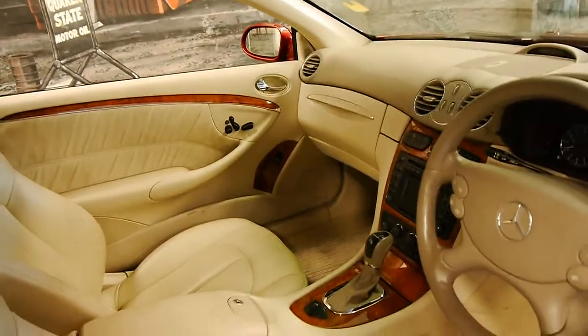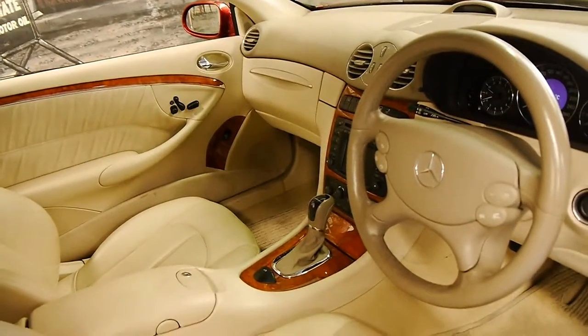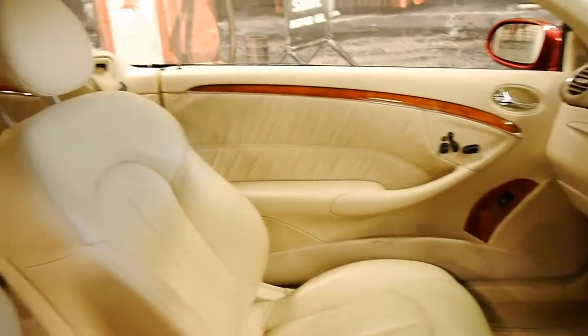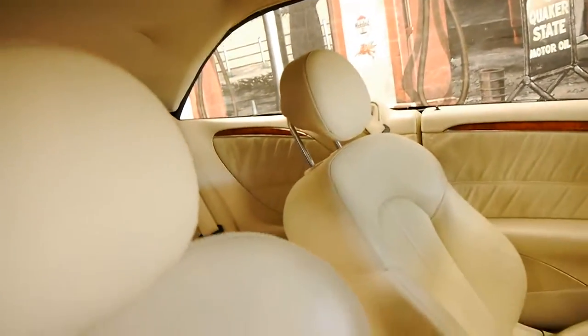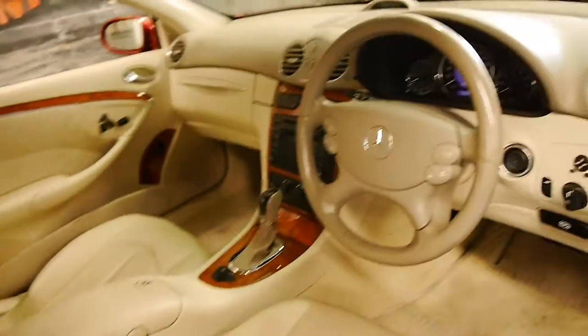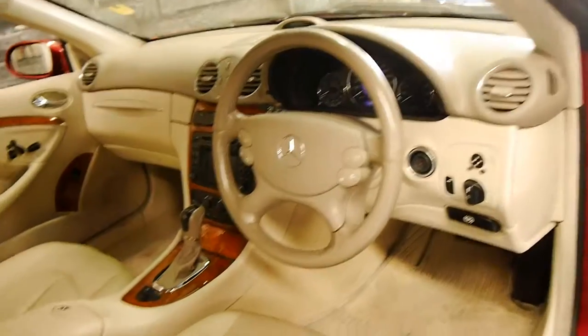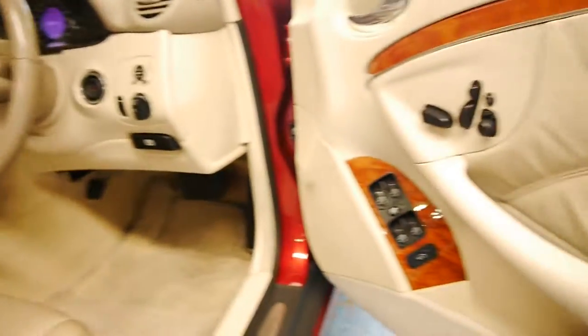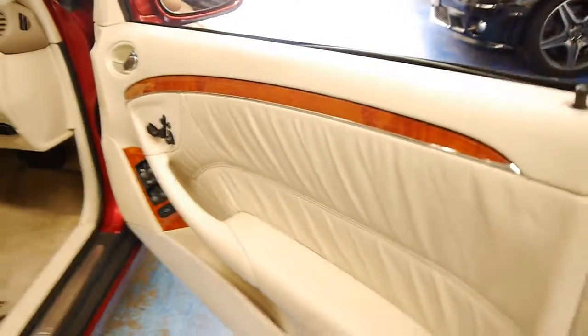I've driven this car and it drives absolutely beautifully as you would expect. It's got two remote keys and it's a very nice car. It comes in this beautiful colour combination — like a Barolo Red with cream leather interior — and it's been very well looked after.